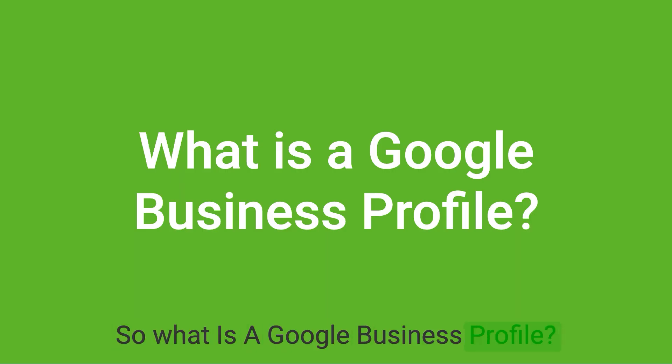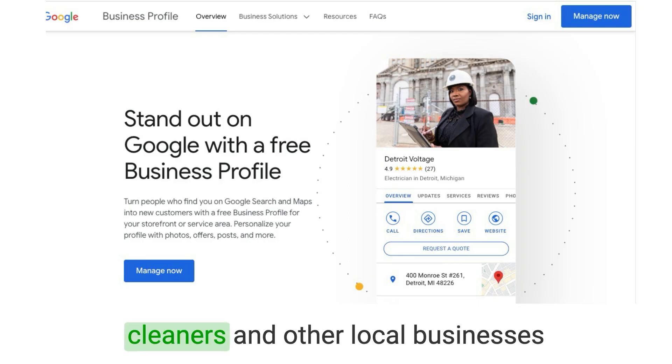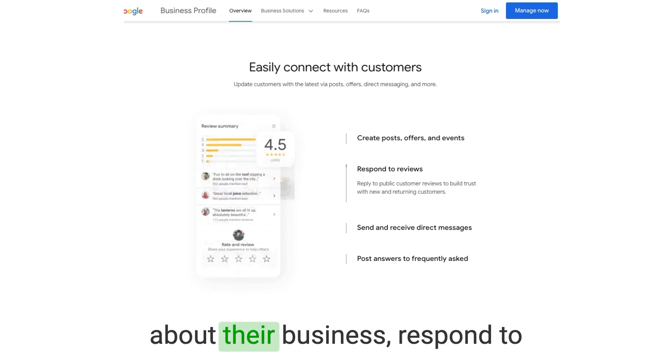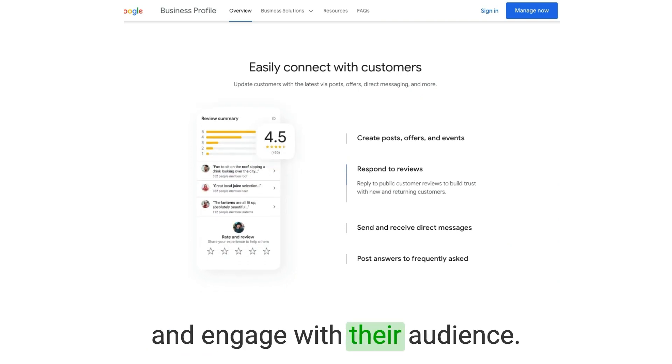So what is a Google Business Profile? Google Business Profile is a free tool offered by Google that allows cleaners and other local businesses to manage their online presence. It provides a platform for companies to display essential information about their business, respond to customer reviews, post updates, and engage with their audience.